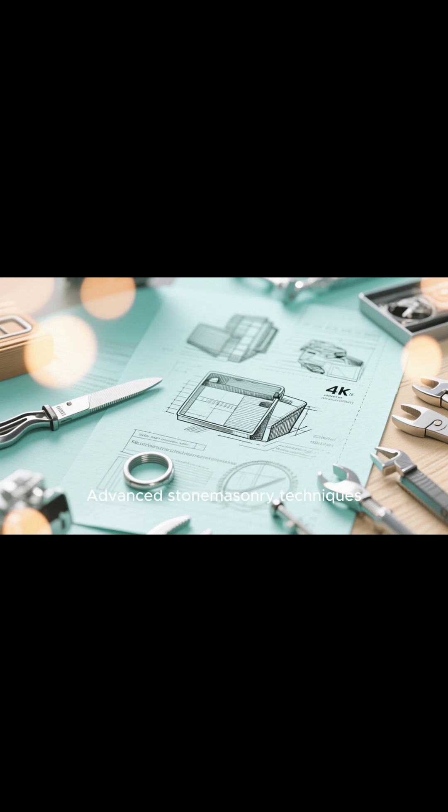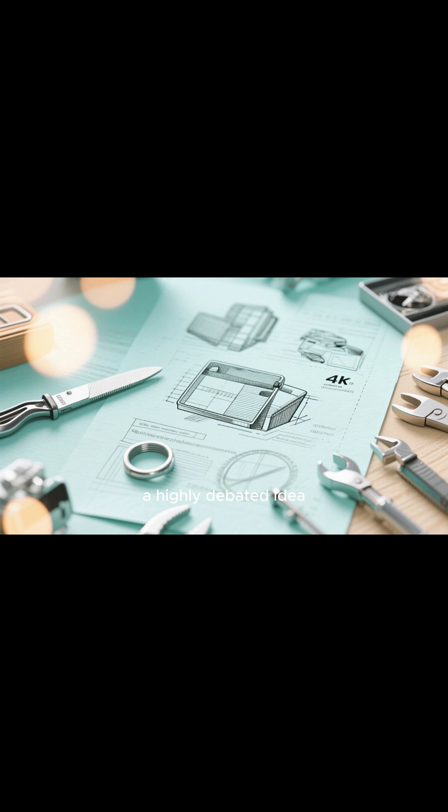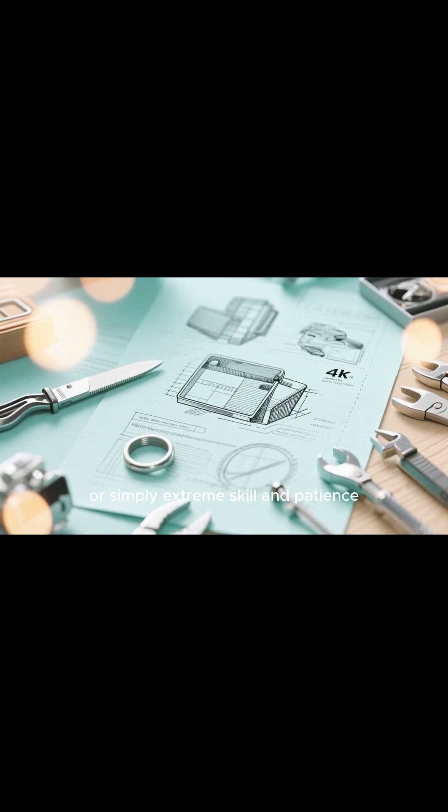Theories include advanced stonemasonry techniques, possibly including softening stone with plant extracts — a highly debated idea — or simply extreme skill and patience.